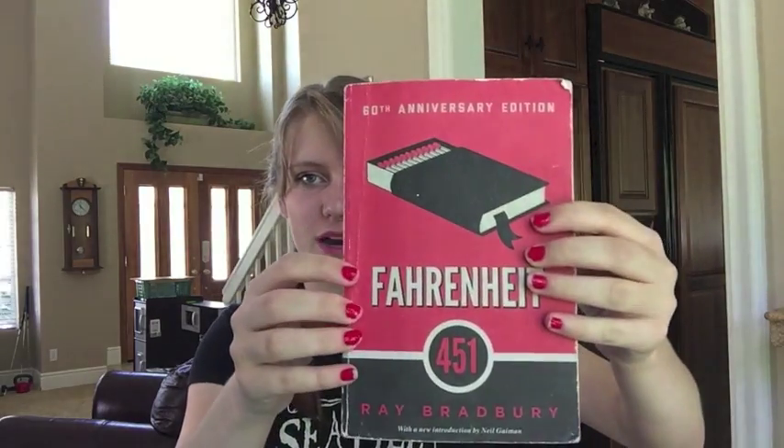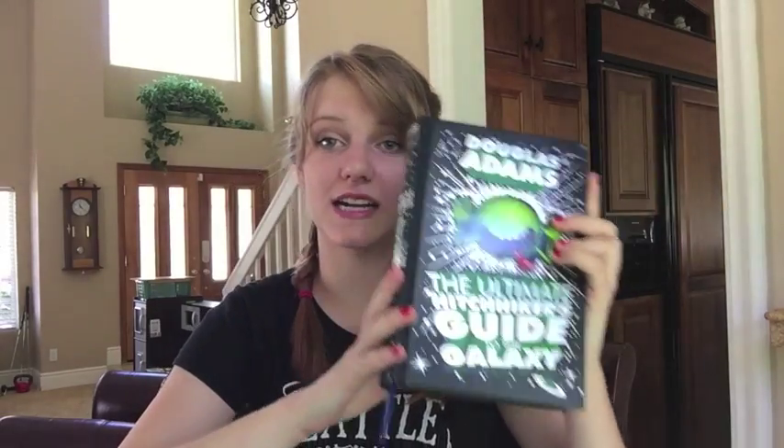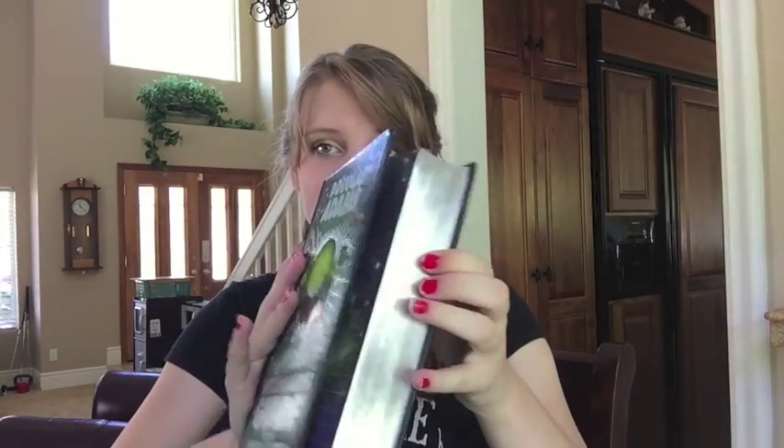A non-YA book: Fahrenheit 451 by Ray Bradbury. The longest book on my shelf I think is Douglas Adams' Hitchhiker's Guide to the Galaxy — this has the entire series in it. The shortest book I have is Of Mice and Men by John Steinbeck. It's like 107 pages.